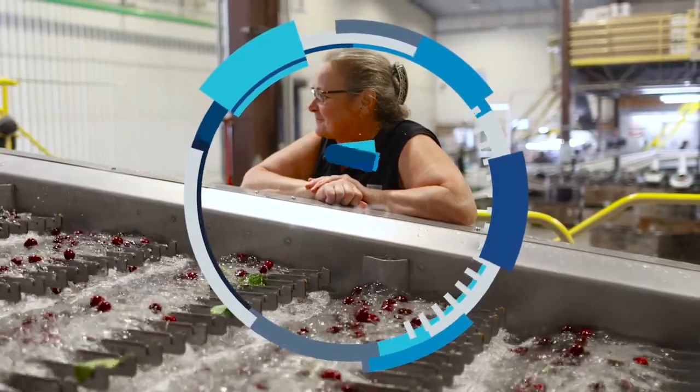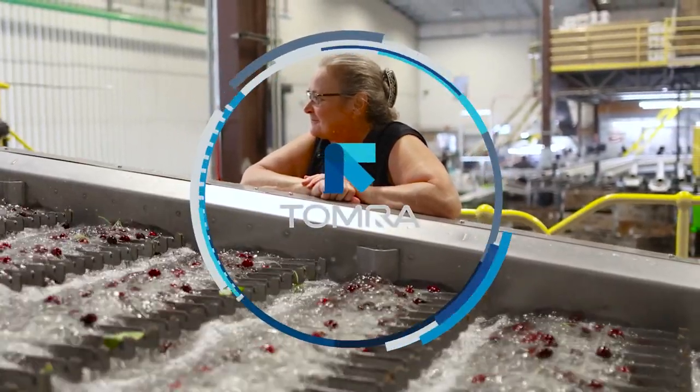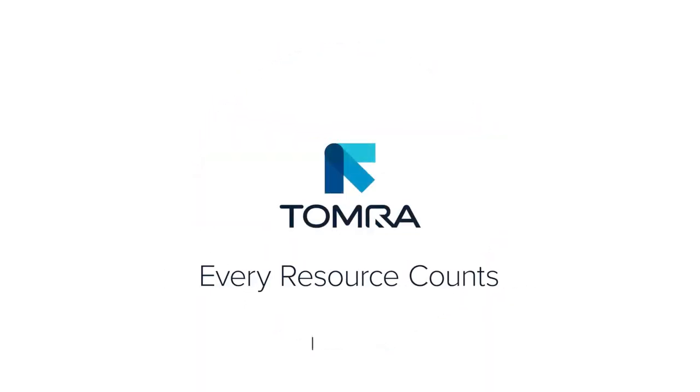We would definitely consider Tomra for our future investments in our cherry line. We really appreciate the support from their team. The products have been wonderful — very easy to operate and very much less downtime than a traditional cluster cutter.